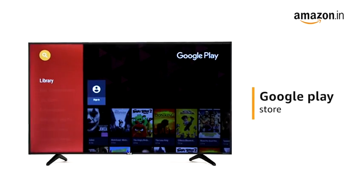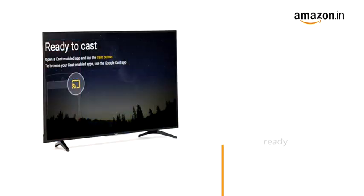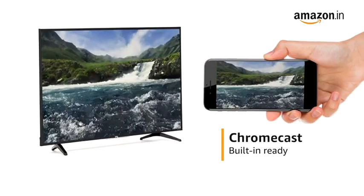Download apps from the official Google Play Store to watch movies, TV shows, and play games. With the built-in Chromecast feature, you can cast your phone's screen onto your TV easily.